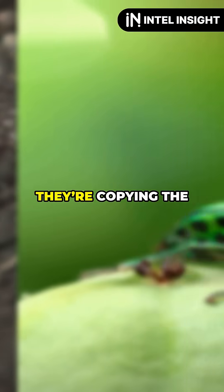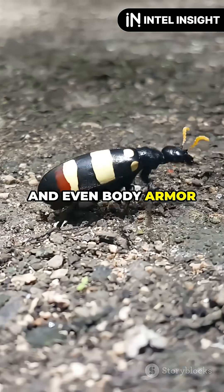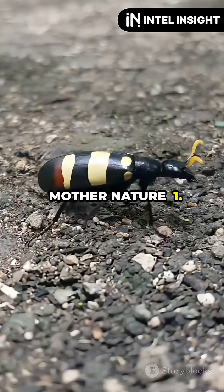Scientists are so impressed, they're copying the beetle's design for planes, helmets, and even body armor for humans. Mother Nature 1. Engineering 0.